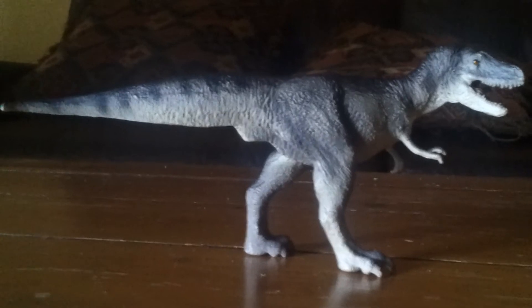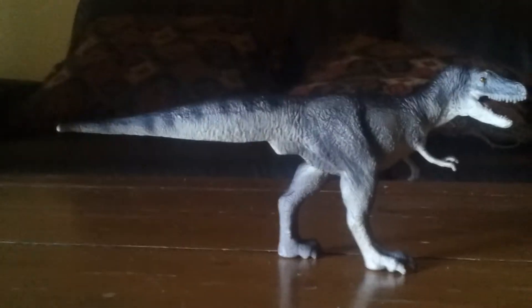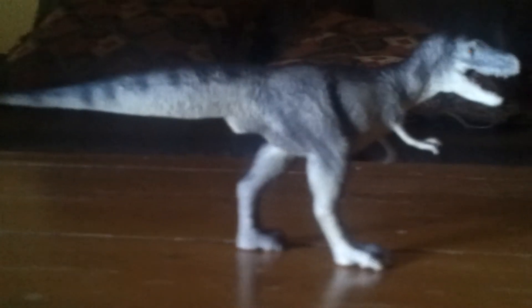This is actually one of my few Canadian dinosaurs. The only other Canadian ones I have are the Euoplocephalus and the Pachyrhinosaurus. I'll probably get more Canadian dinosaurs soon to build that part of my collection, because we do have a lot of dinosaurs here in Canada — even though I live in BC, not Alberta.